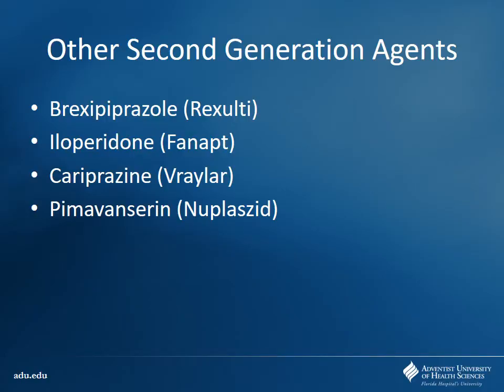A couple other newer ones: brexpiprazole, iloperidone, cariprazine — lots of new ones are always coming out. This is kind of a big market. A lot of patients are getting off-label use for these drugs. There are a lot of new drugs coming out for this all the time — probably two or three brand new drugs to add for next time teaching this class. And we're having more treatment for psychiatric and behavioral health problems, which is a great thing because a lot of times patients went under-treated due to negative stigmas.